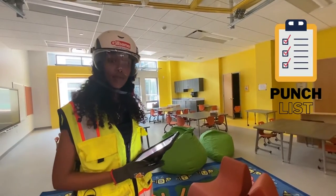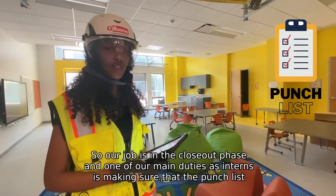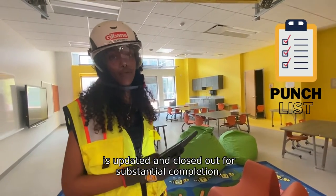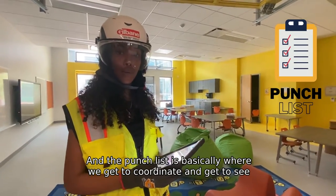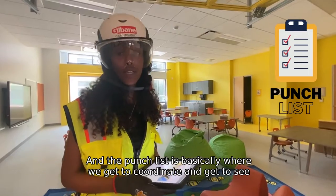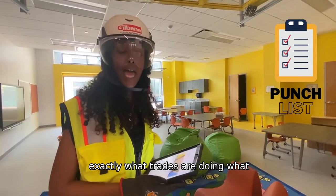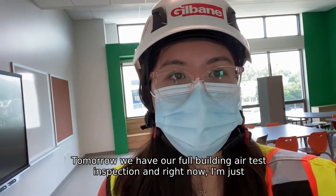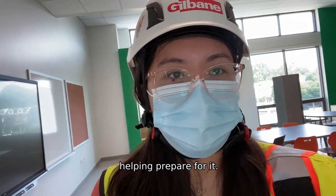Our job is in the closeout phase, and one of our main duties as interns is making sure that the punch list is updated and closed out for substantial completion. The punch list is basically where we get to coordinate and see exactly what trades are doing what and when they should be completing it. Tomorrow we have our full building air test inspection and right now I'm just helping prepare for it.